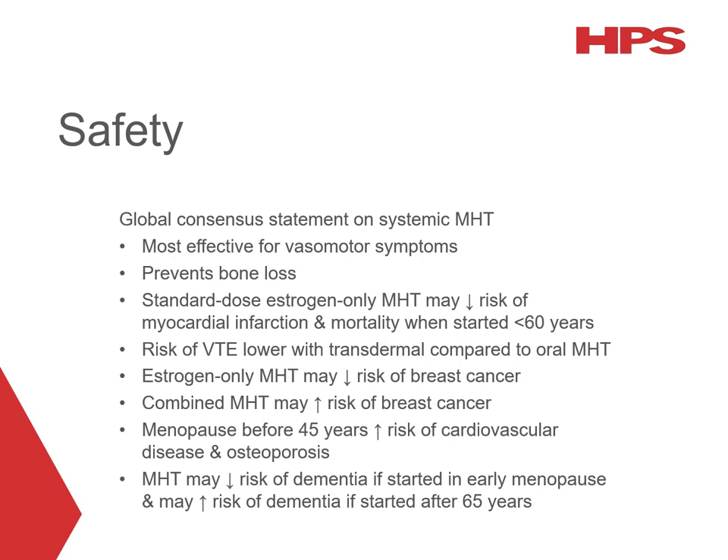Evidence suggests the risk of VTE and stroke is lower when transdermal therapy is used compared to oral therapy. The risk of breast cancer in women over 50 associated with MHT is complex — randomised controlled trials suggest a reduced risk for oestrogen alone and a possible increased risk when combined with a progestogen. However, the risk of breast cancer attributable to MHT is similar or lower than the increased risks associated with common lifestyle factors such as sedentary lifestyle, obesity and alcohol consumption. Women experiencing menopause before the age of 45 are at higher risk of cardiovascular disease, osteoporosis, and potentially affective disorders and dementia. In these patients, MHT reduces symptoms, preserves bone density and is associated with a reduced risk of heart disease, longer lifespan and a reduced risk of dementia.